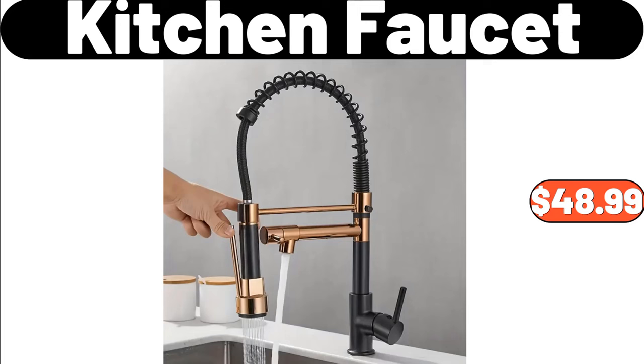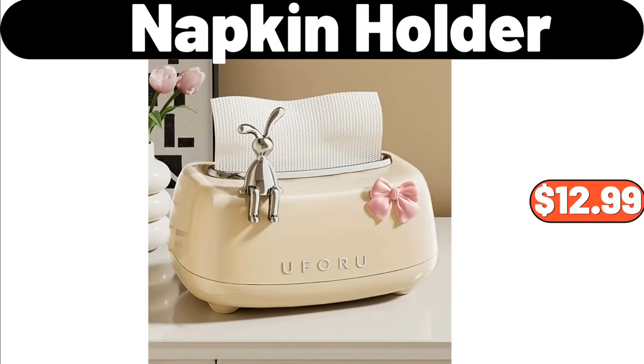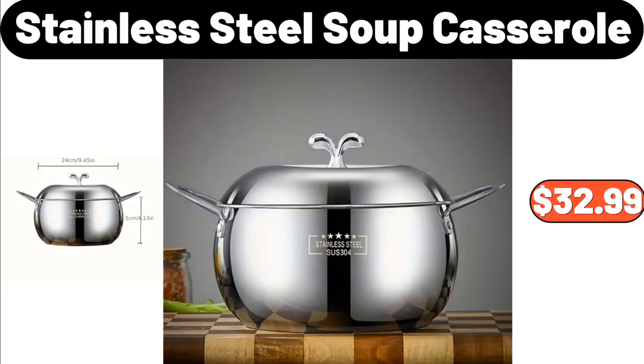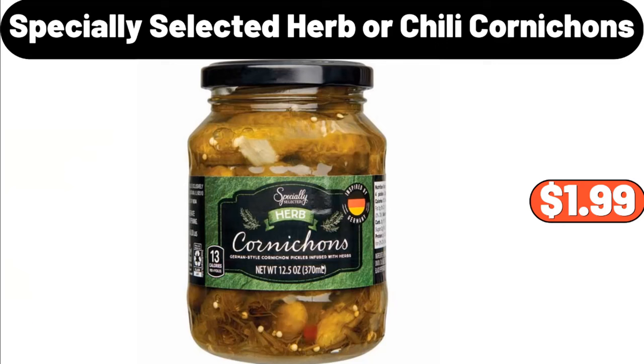Kitchen Faucet, $48.99. 8 PCS Marble Porcelain Cereal Bowl Set, $24.99. Napkin Holder, $12.99. Floral Knitted Cardigan, $13.99. Stainless Steel Soup Casserole, $32.99.